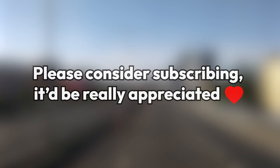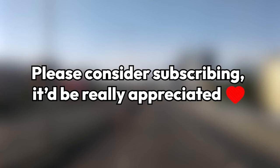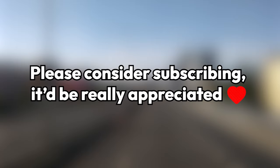Before the video starts, please consider subscribing. It's free and it helps out a ton. Thanks, and on to the video.